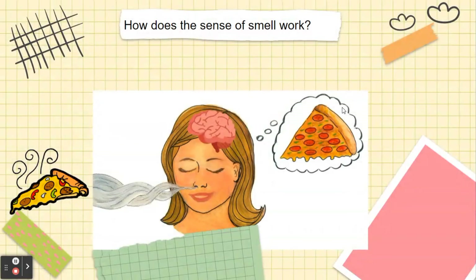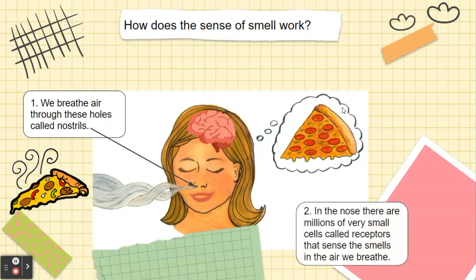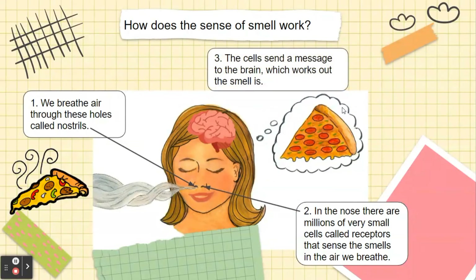Now, how does the sense of smell work? First, we breathe air through these holes called nostrils. Second, in the nose, there are billions of very small cells called receptors that sense the smells in the air we breathe. And third, the cells send a message to the brain, which works out what the smell is.